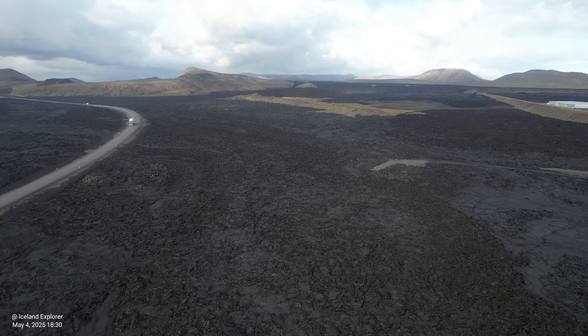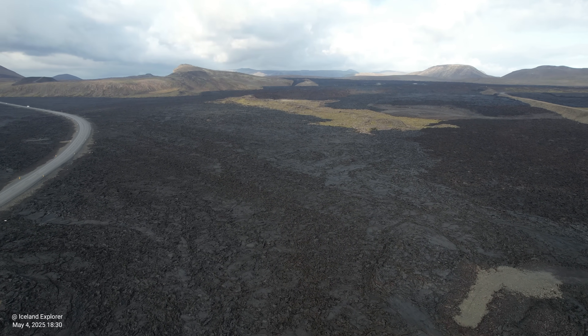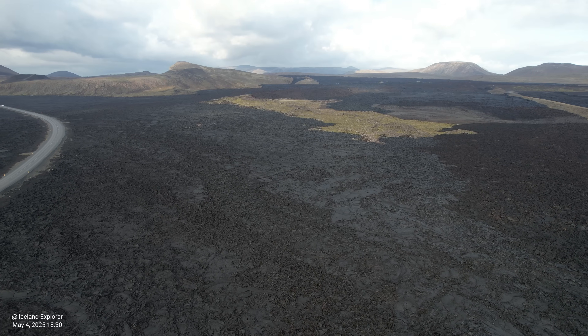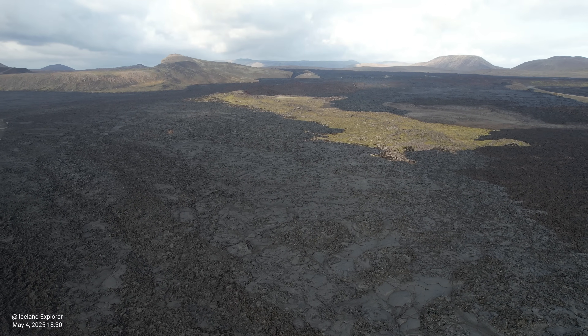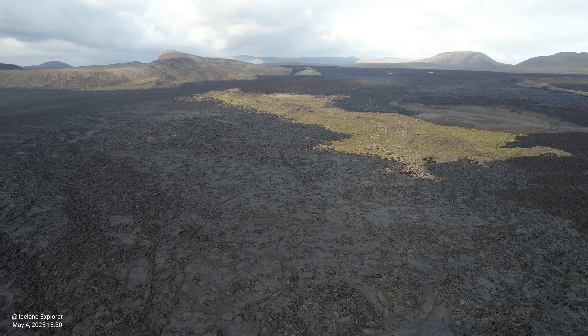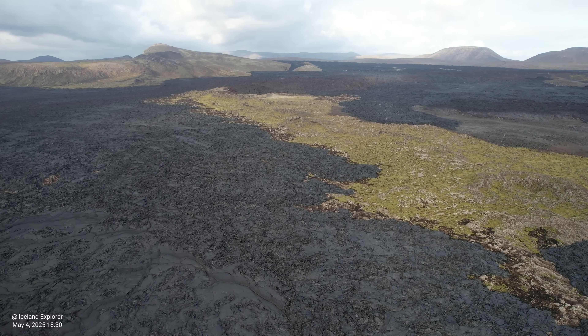At the same time we will go over the latest update from the Icelandic Met Office on the current situation in this area. The update was published on April 22, and after that they didn't have any further updates up to now, but nevertheless we will go over it.